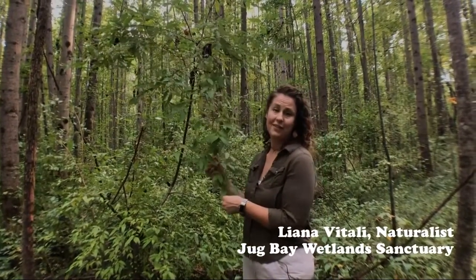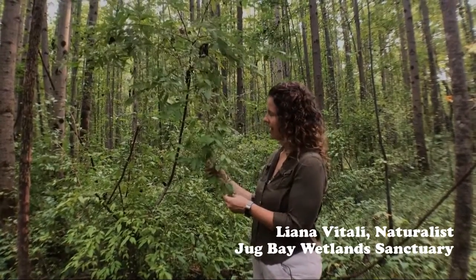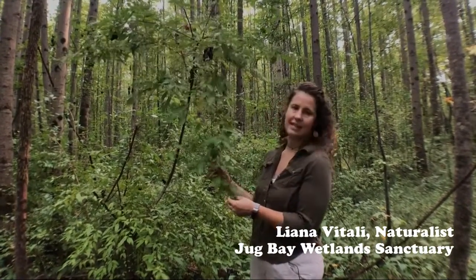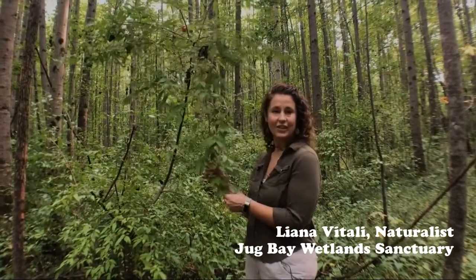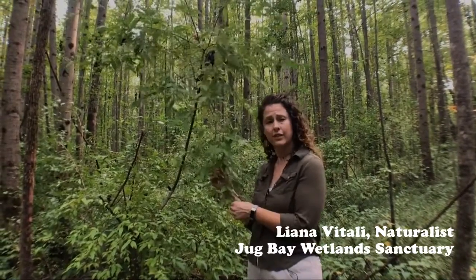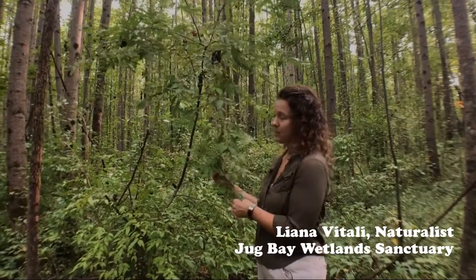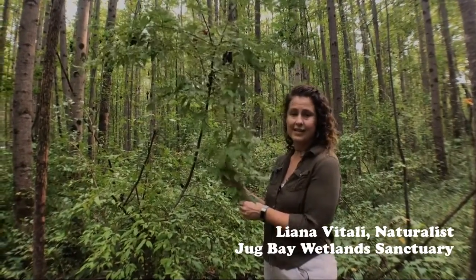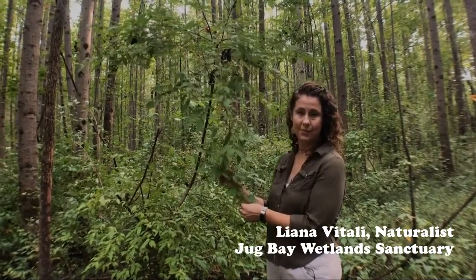We are just about rounding the bend to the end of our hike here in Bacon Ridge Natural Area, and our last plant to share with you is autumn olive. This was introduced to the US in about the 1830s and was used for ornamental reasons, wind cover, and shade. Because of the shade it offers is what makes it difficult as an invasive in a natural area, because the shade it creates will shade out our native plants and prevent them from growing well.